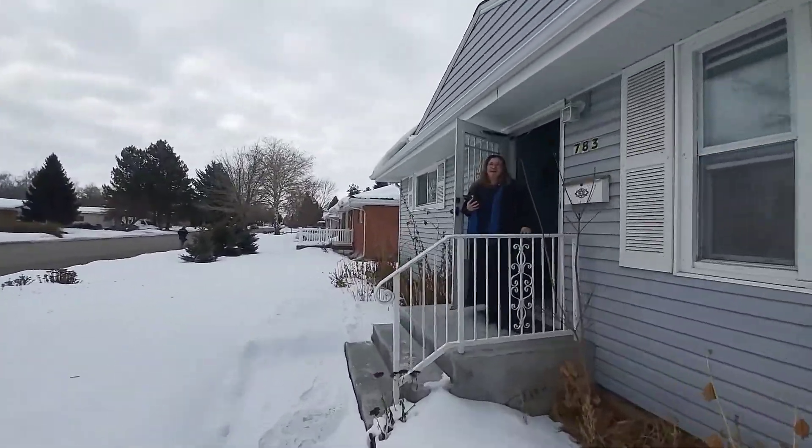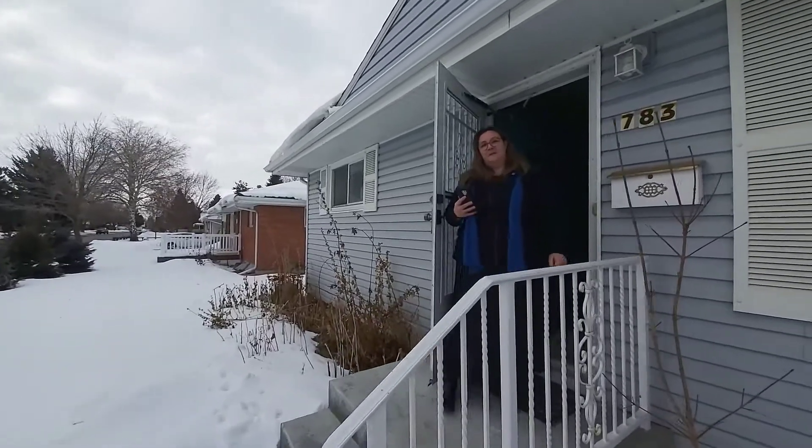Sue, this looks like a great house! Hi Jessica! I'm Sue and I'm here to show you this great house at 783 North Skyline in Idaho Falls. Oh, I love it! Come on in.